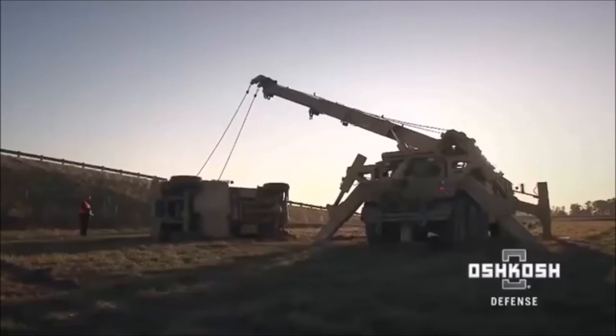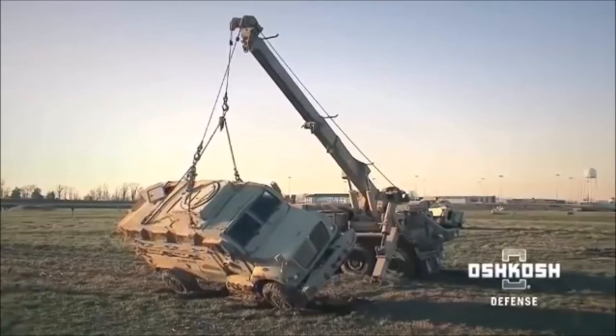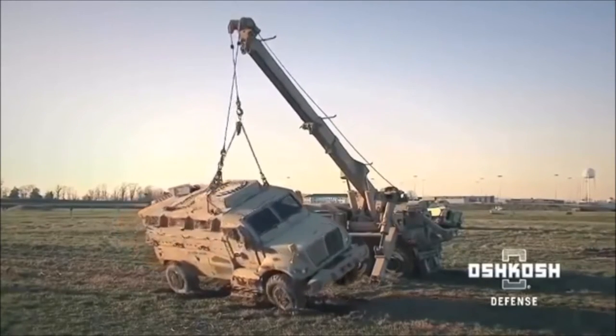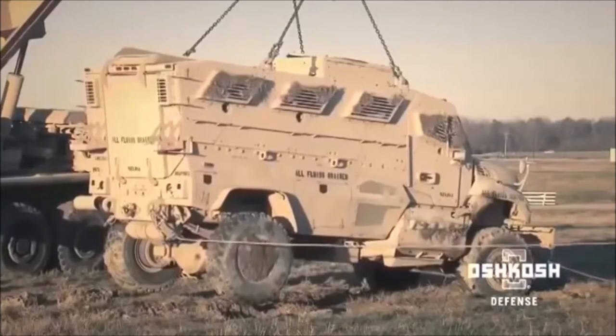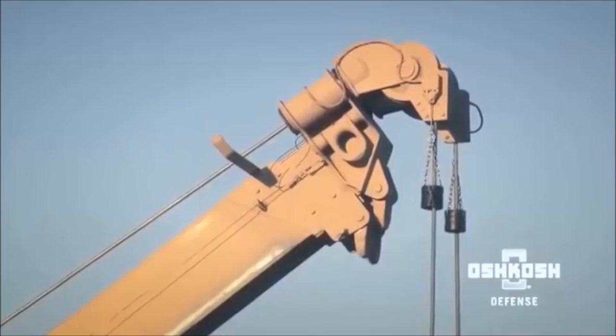The Oshkosh Multi-Mission Recovery System incorporates boom technology from Jerdan, part of the Oshkosh Corporation family, to offer unparalleled lift capacity. Jerdan is a leading designer of tow and recovery vehicles with more than 30 years of wrecker experience.